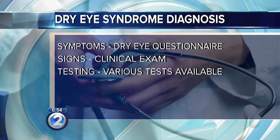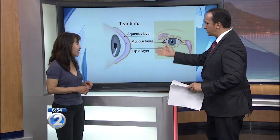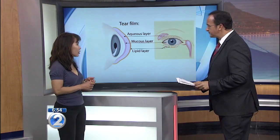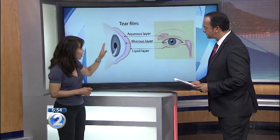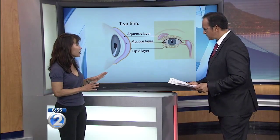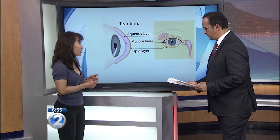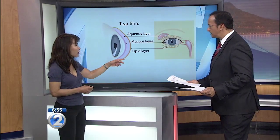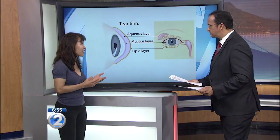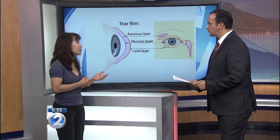There's an aqueous layer, which is the fluid that carries nutrients and oxygen to the surface of the eye. The mucus layer is what causes the tear film to adhere to the eye in a smooth film so that we can see — if it breaks up into little droplets, it causes irregularity and blurry vision, which is one of the symptoms of dry eye. Then we have a lipid, or oil, layer, and if there's not enough oil, we have rapid evaporation. Even if we have enough water, our eyes will feel dry because it's evaporating really quickly.